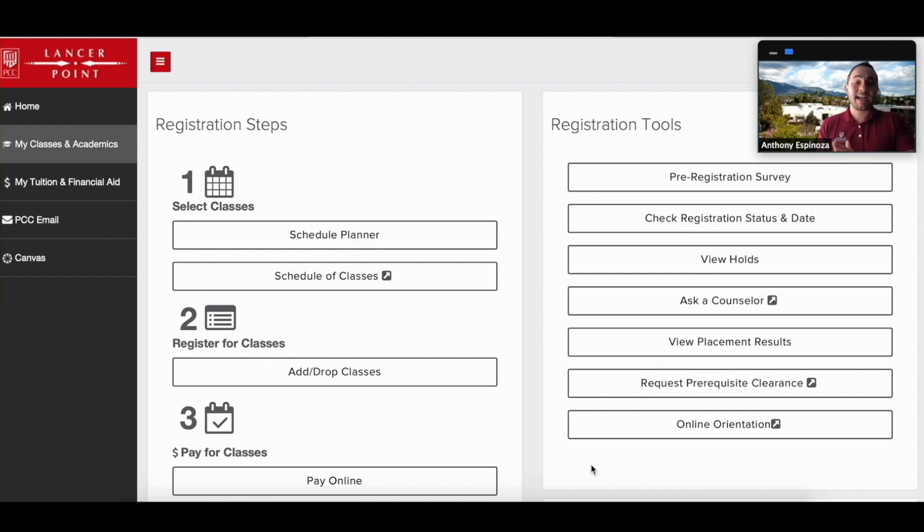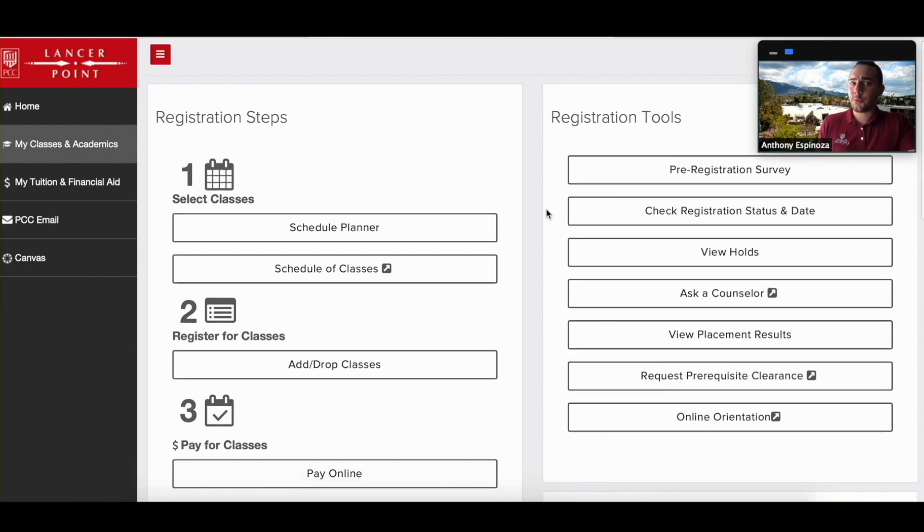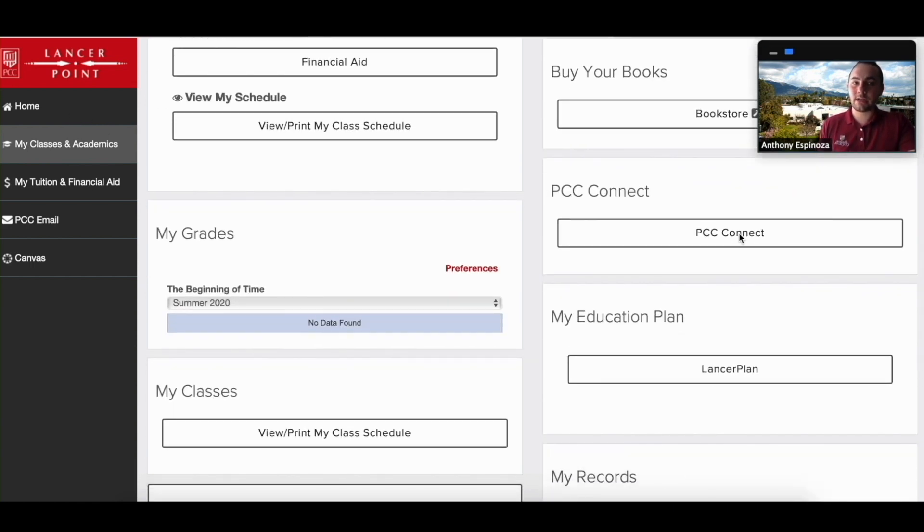You want to make sure you're on the Classes and Academics tab, so on the left-hand side you want to make sure it says My Classes and Academics. Then you're going to scroll all the way down to where you see PCC Connect and go ahead and click on that.